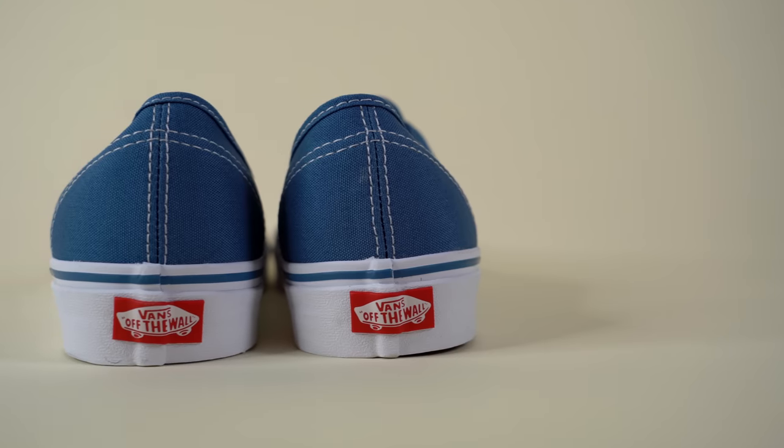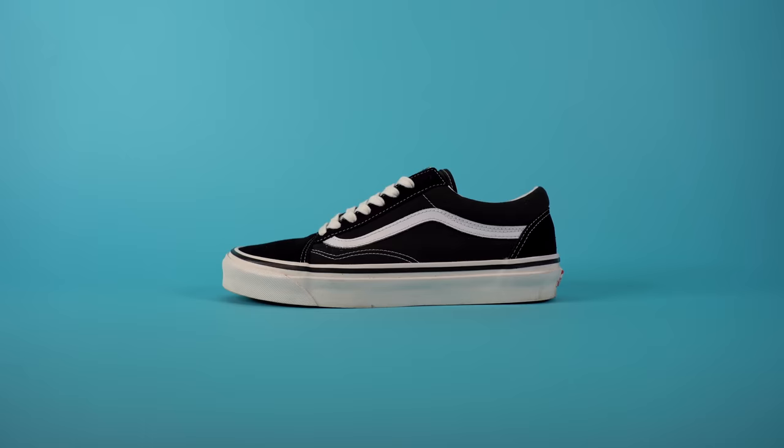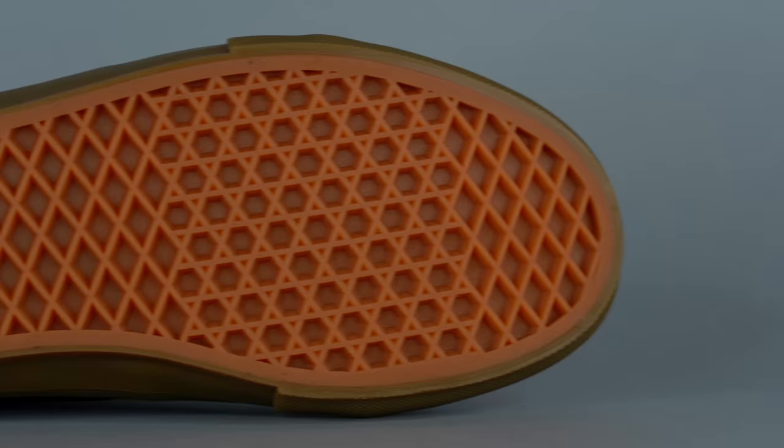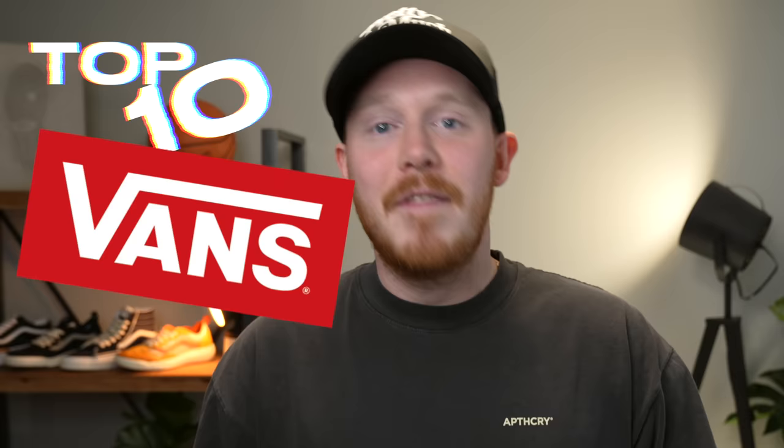Since 1966, Vans has been creating some of the most popular shoes out there. For the last 57 years, Vans sneakers have remained affordable, high quality, good looking, and been a staple in many of our closets. And that's why in today's video, we're counting down the top 10 Vans shoes for 2023.